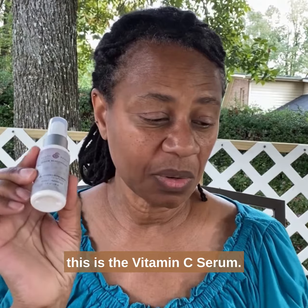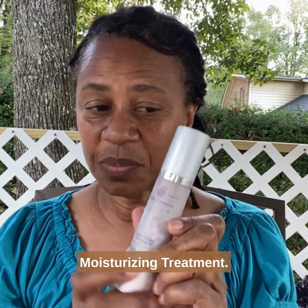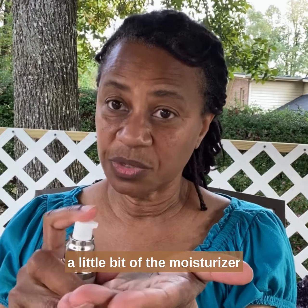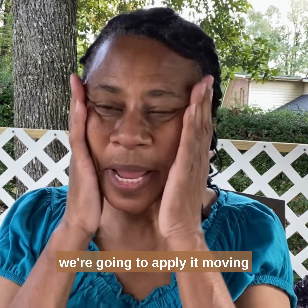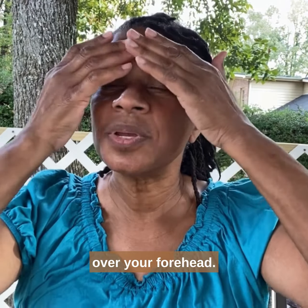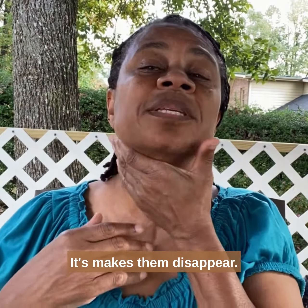Once again, this is the Vitamin C Serum. The other part of the Graceful Aging Set is the moisturizing treatment. After you put on the Vitamin C, you squirt a little bit of the moisturizer on your hand, rub it in just a little bit, and apply it moving upward with an upward motion over your forehead. Don't forget these little fine lines here — it makes them disappear.